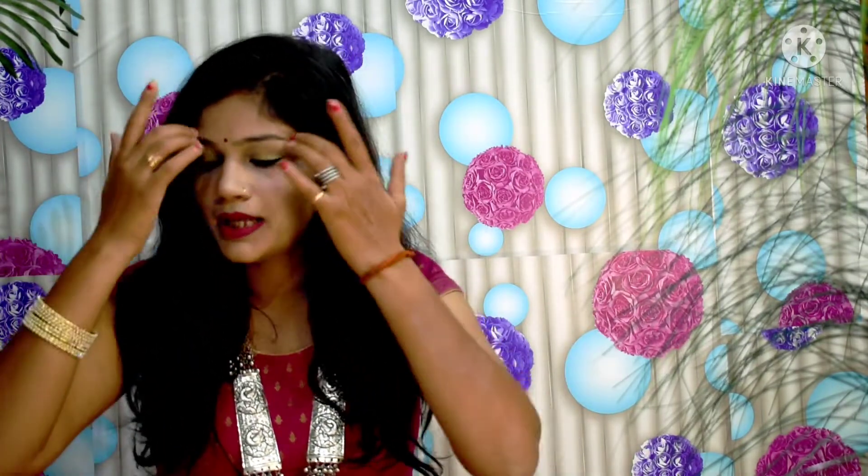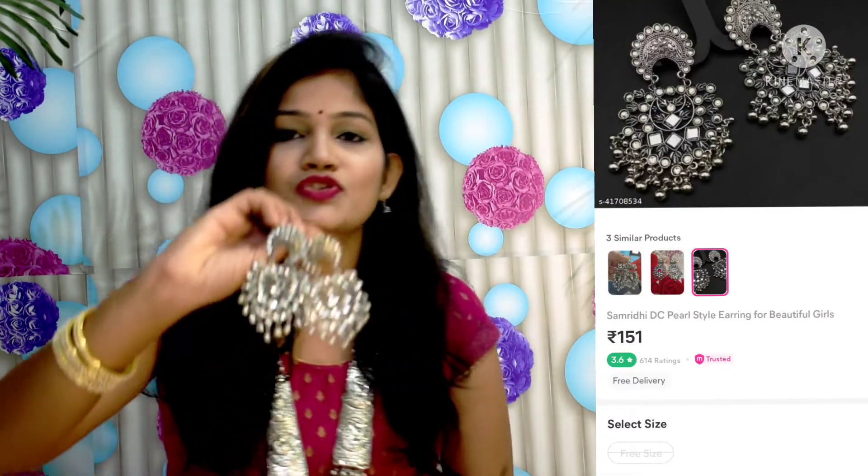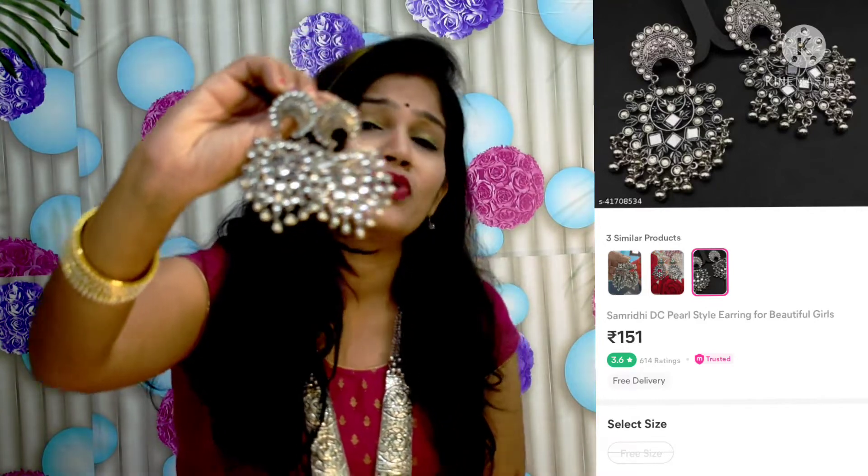Let's start our earrings review. The first earring — you will see the original price and image on the side because I don't remember the exact price. This is a beautiful earring I received, and it has a Kundan-type silver base work. It has Kundan beads attached giving it a silverish touch and a very oxidized look.